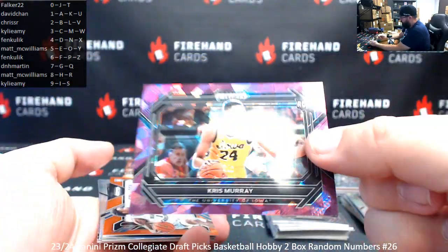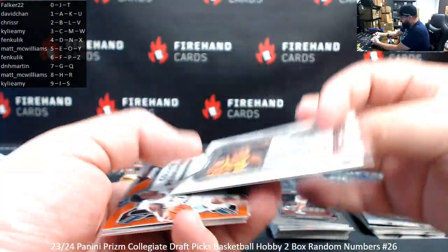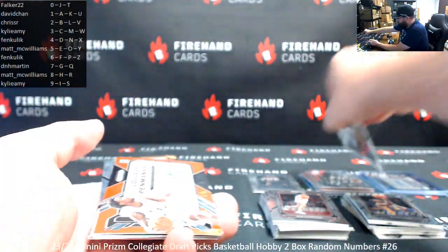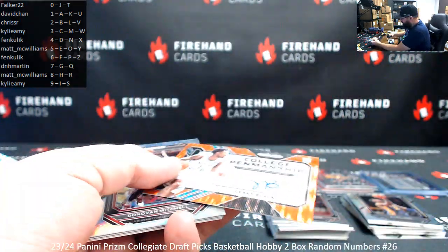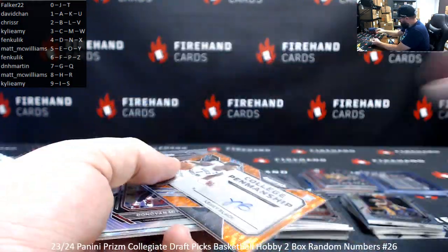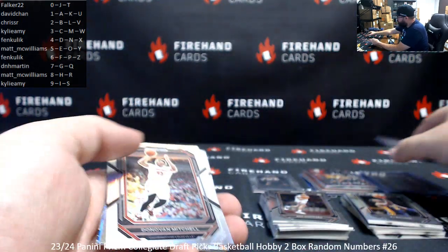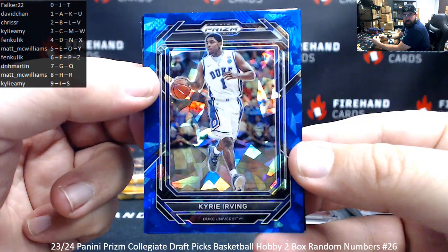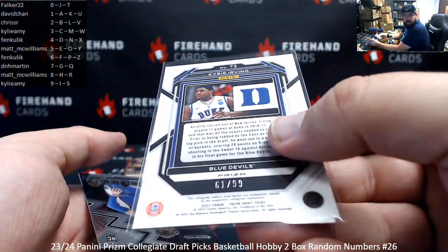I got a Purple Ice horizontal Chris Murray — this will be number to 149, 42 of 149. Spot number two belongs to Chris Sr. Leaky Black, orange pulsar college penmanship — this will be number to 49. Serial number on this is 38 of 49. Spot eight, Matt McWilliams. Blue ice of Kyrie Irving, numbered at 99 — 61 of 99. Spot number one for David Chan.